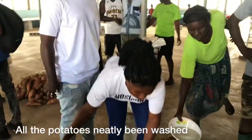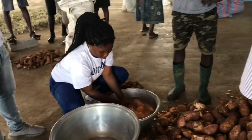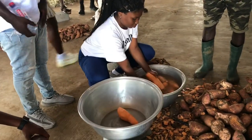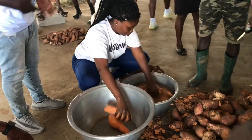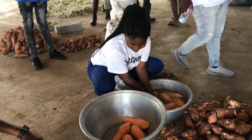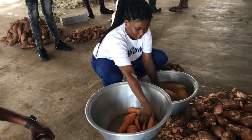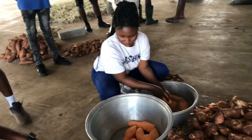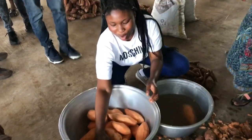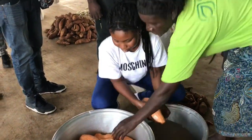After peeling and washing, it will be sent to the processing house and that is where it will turn into food. There are many foods sweet potato can be turned into — we have fries, pizza, and others. This video is going to end here and in the next video I'm going to show you how this sweet potato is processed into other foods. Stick around and subscribe, like, comment, and share — thank you.